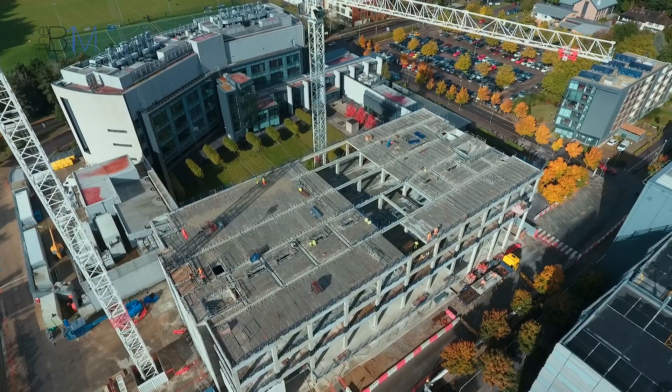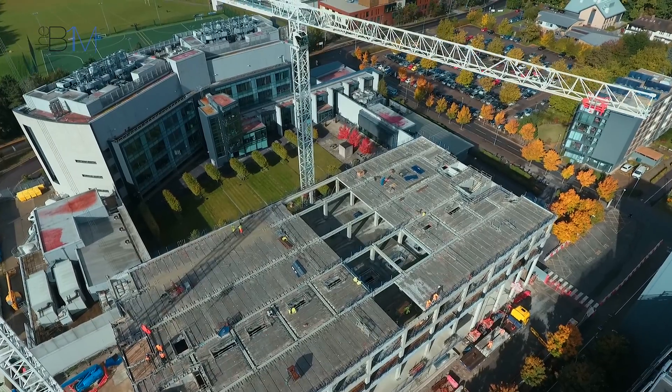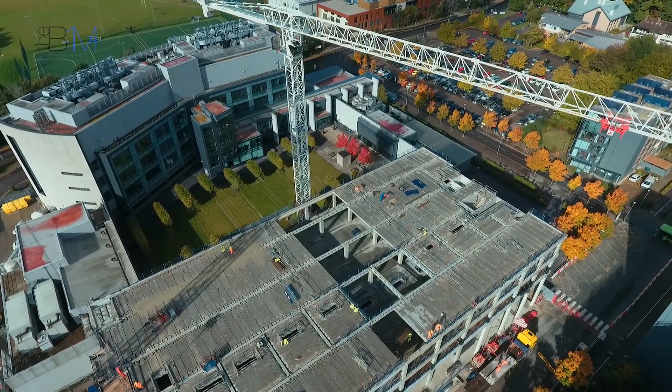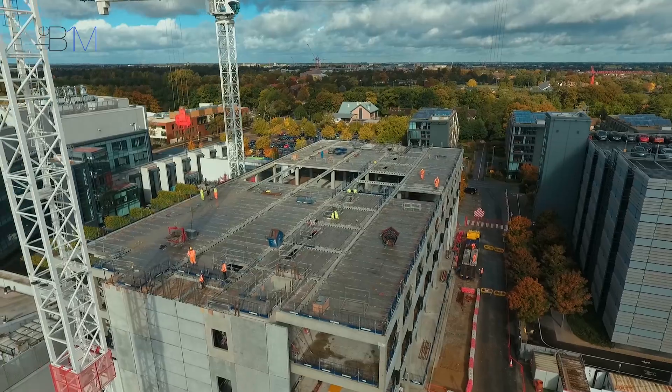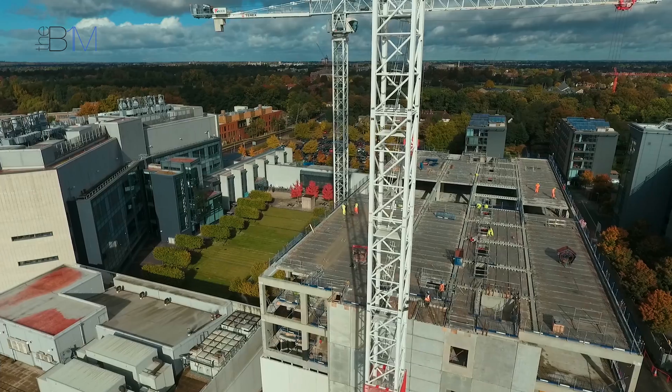We have an internal gateway process to decide whether a project is suitable for BIM, and by default it will be BIM unless there are reasons that mitigate against it. This is a very large project with significant financial implications, so it was deemed a candidate for getting processes in place. We've been on a steady path ever since — this has been a trailblazer for setting up our own BIM protocols and how they might work.